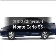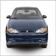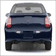Get noticed in this 2002 Chevrolet Monte Carlo. Travel the roads in style and comfort in this great vehicle, with a reliable six-cylinder engine that responds smoothly to its automatic transmission. Premium wheels lend a distinctive appearance.